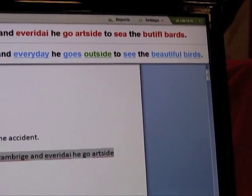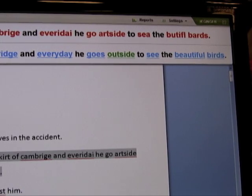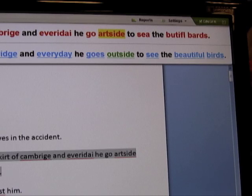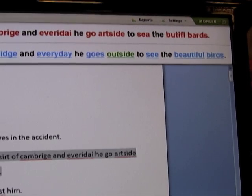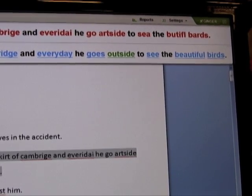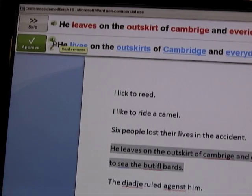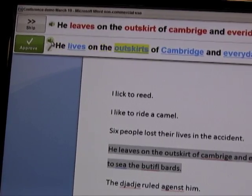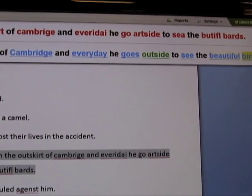I can also listen to the original sentence that I wrote: 'He leaves on the outskirts of Cambridge and Avenida he go outside to see the beautiful birds.' You can really hear the mistakes, so you get auditory feedback as well as visual feedback with the mistakes and corrections highlighted. I click the speaker button to hear the corrected version: 'He lives on the outskirts of Cambridge and every day he goes outside to see the beautiful birds.'